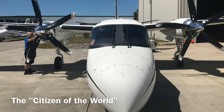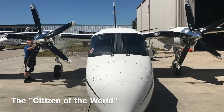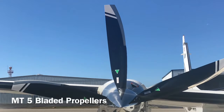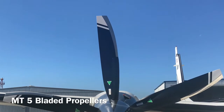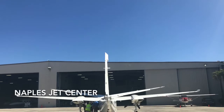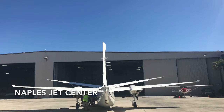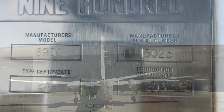Meet the Citizen of the World. She's being prepared for a 2017 South Pole to North Pole flight, and you're all invited. She's outfitted with two five-bladed nickel-tip composite scimitar MT propellers — the first ever put on a Turbo Commander. Based on our testing over the last few days, we believe that the Citizen of the World will be the fastest-climbing, quietest, and quite possibly the most zen Turbo Commander on the planet.